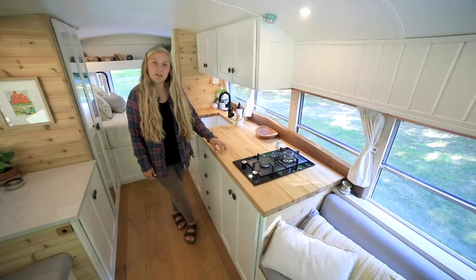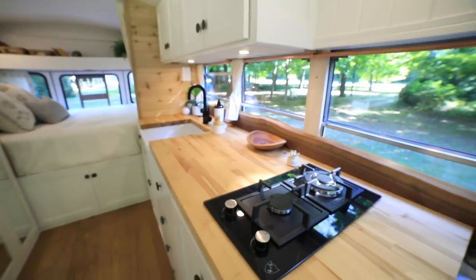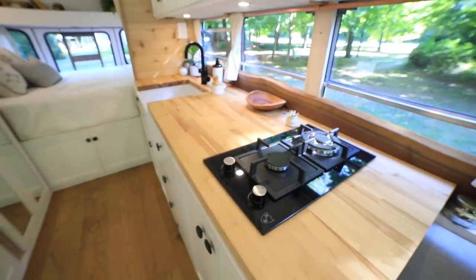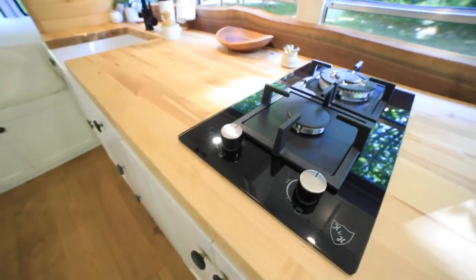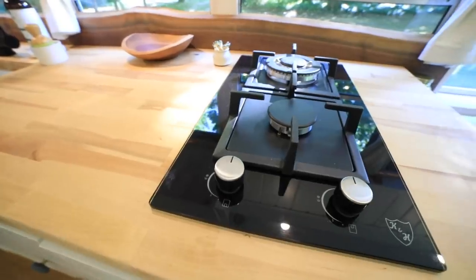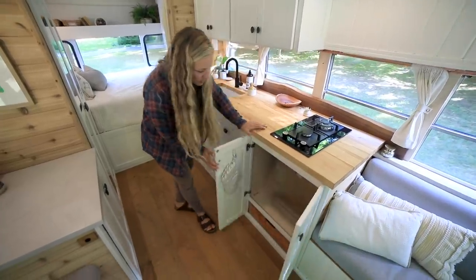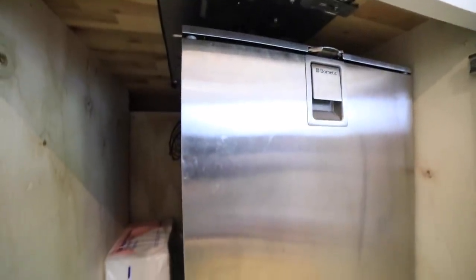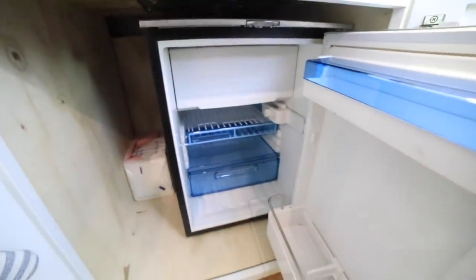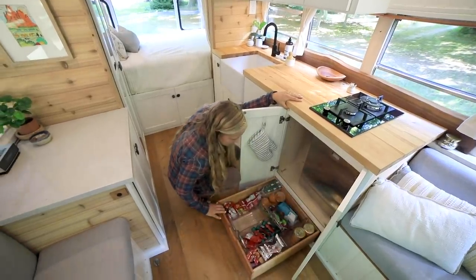For this area we really prioritized storage — having enough compartments to have all of our stuff tucked away and have a place for it all. We've got our two-range stove which has been wonderful and doesn't make any road noise, which was a priority of ours. We have just a small refrigerator that is perfect for our needs.